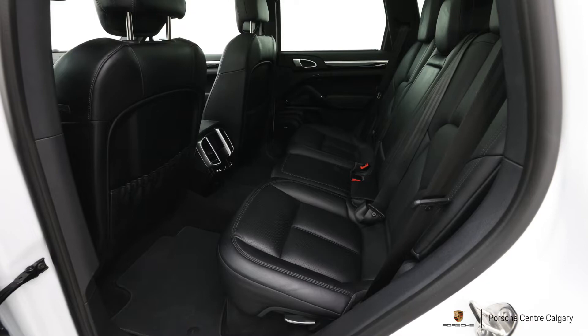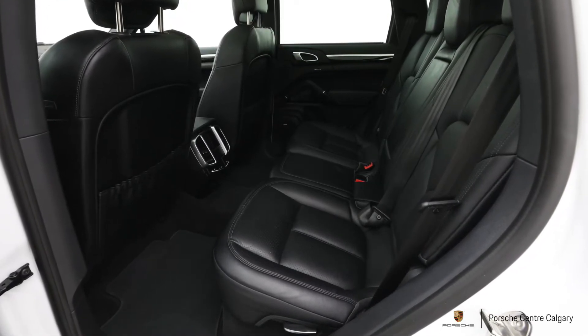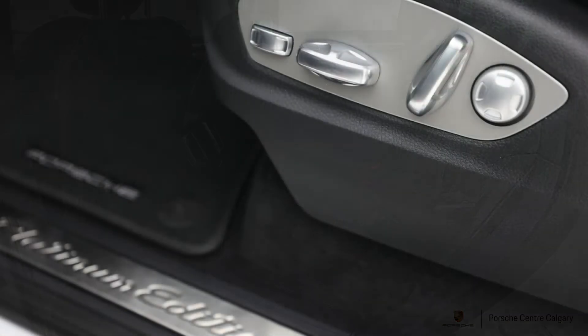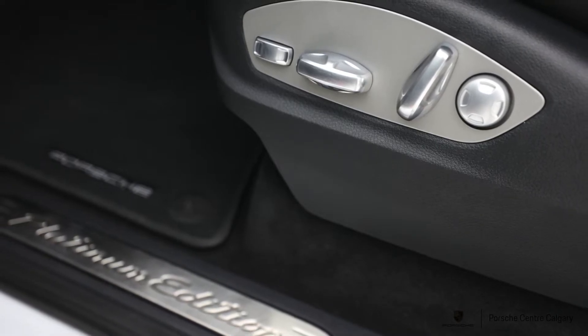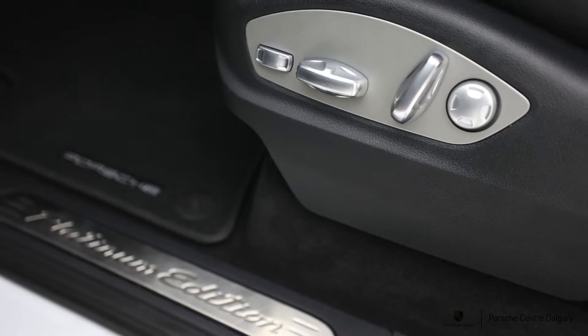The real standout with this car is the mileage — it's a 2017 with only about 26,000 kilometers, so super low. We didn't put it through our certification process because it already came with extended warranty — full comprehensive Porsche warranty until May of 2023 with no mileage limit, and you're starting from next to nothing.